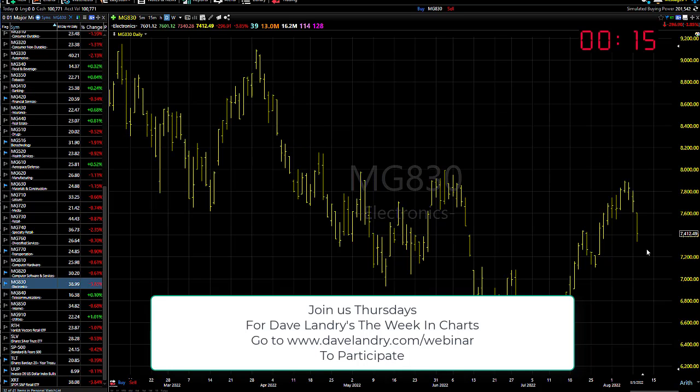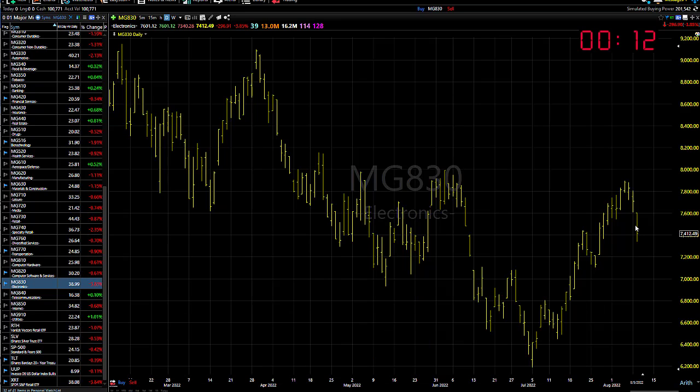Some areas like the semis did get whacked yesterday, but this is actually constructive. Notice a nice little thrust higher followed by a pullback — kind of cup and handle looking there.